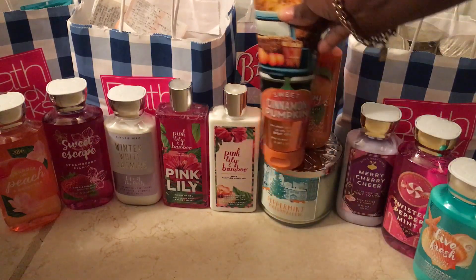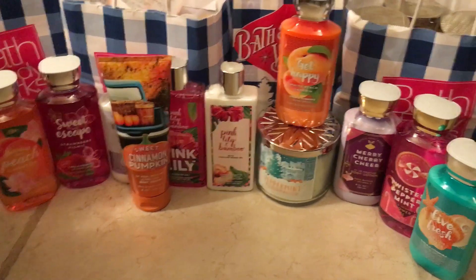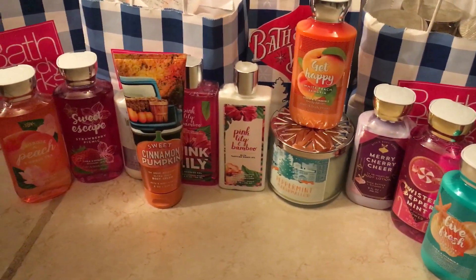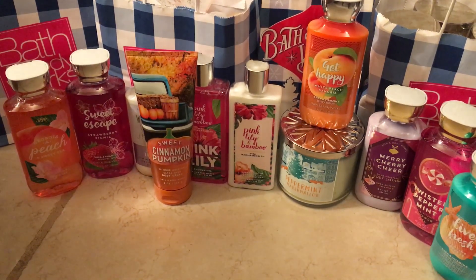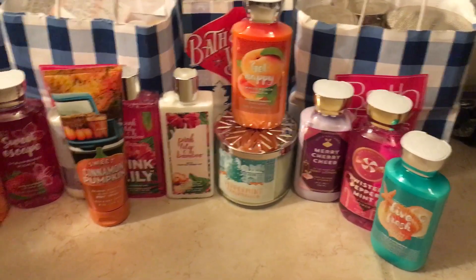And that was all from my online order. The total was $39.32 and everything was with 20% off. The bags you see behind it will be in my next haul. I hope you enjoyed this video — please remember to like, comment, and subscribe if you like Bath & Body Works hauls. Thank you for watching. Have a great day!